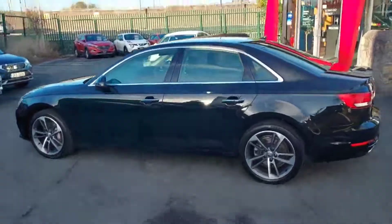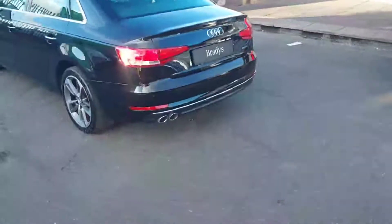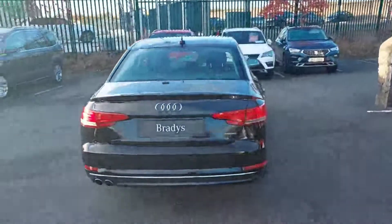We have the chrome finish around the windows, twin exhaust exit here in the rear, front and rear parking sensors, and 18-inch alloy wheels all around.